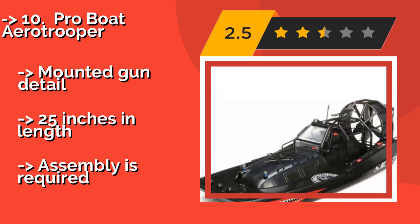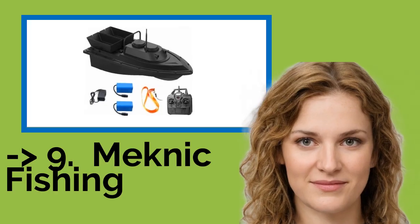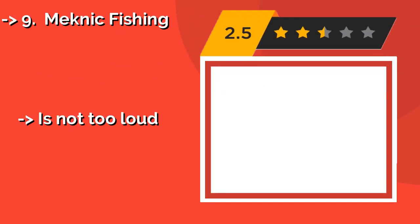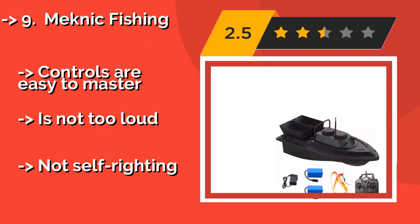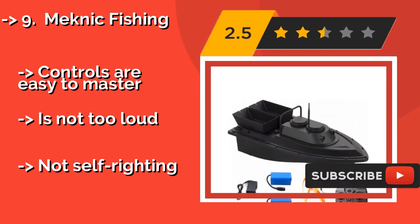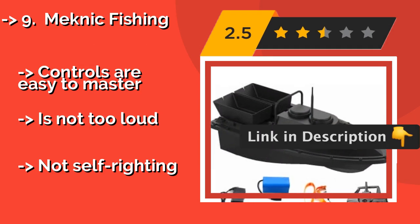Night 1S Mechanic Fishing. The all-black Mechanic Fishing, about $200, is a good option for anglers who want an edge out on the water. It has two large bait tanks that can be operated separately, so you can make multiple deposits in one trip. Though it isn't the most responsive model, the controls are easy to use.